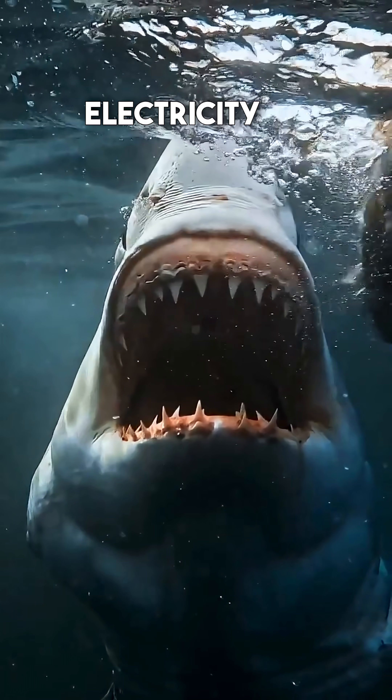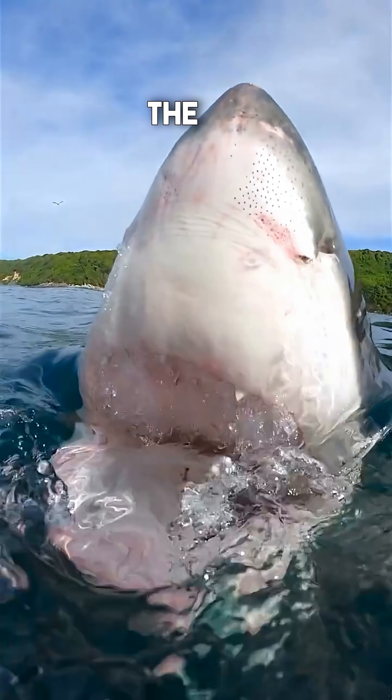With spring-loaded jaws to electricity detection, sharks are definitely the ultimate hunters.